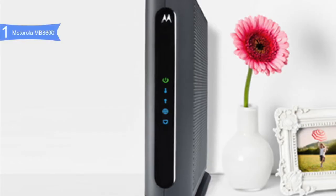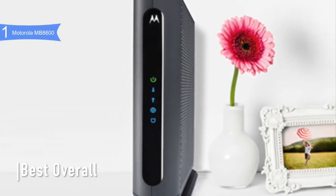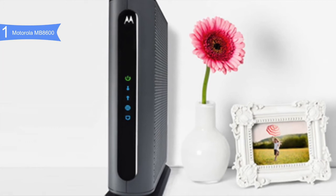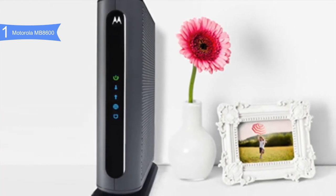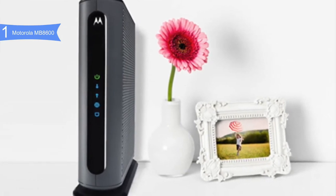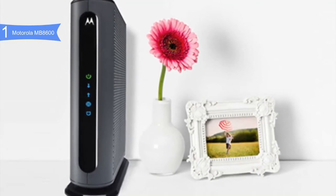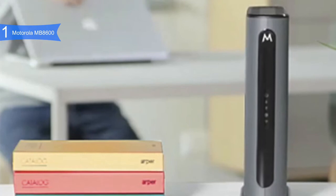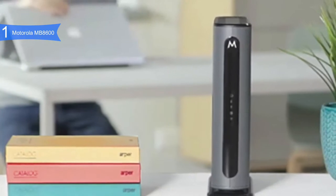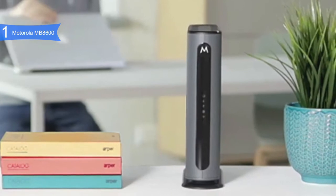And in first place, we have the Motorola MB8600. This is our pick for the best overall modem. The Motorola MB8600 is the latest device from the new generation of cable modems to join the DOCSIS 3.1 group. It is available below $200. It features up to 32 downloads and 8 uploads using DOCSIS 3.0, or 2 OFDM download and upload channels with DOCSIS 3.1, allowing you to take advantage of the fastest internet speed from your provider. It also brings unique elements such as 4 gigabit Ethernet ports and active queue management to keep latency low.